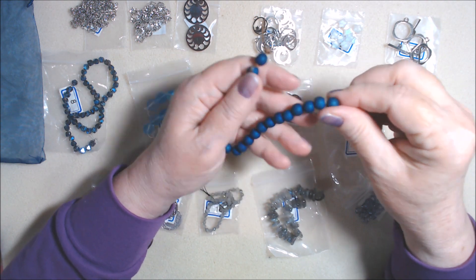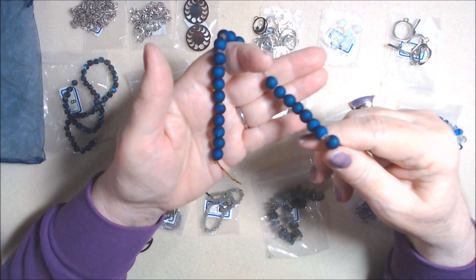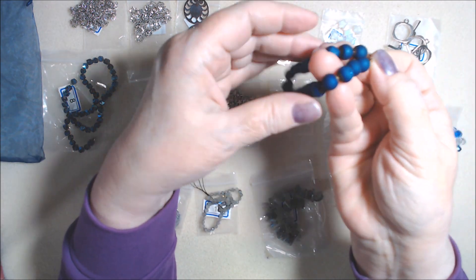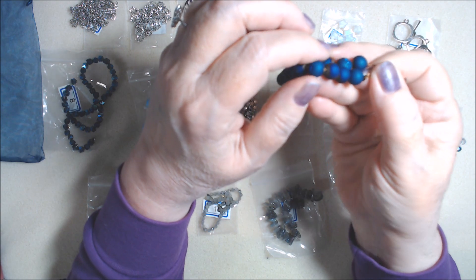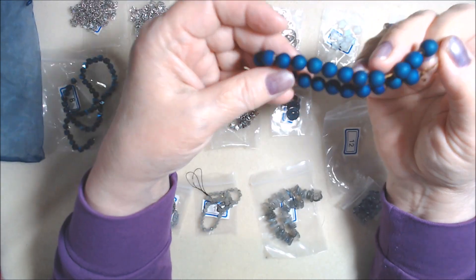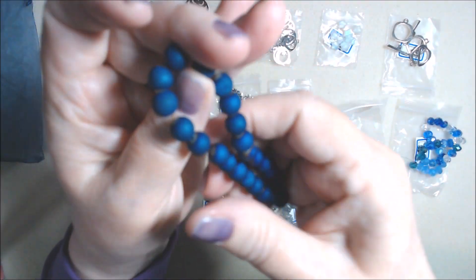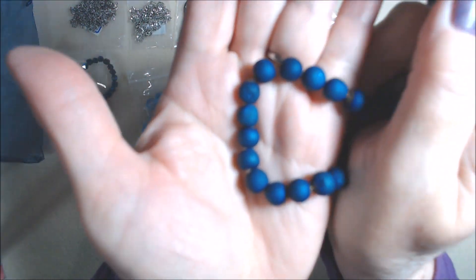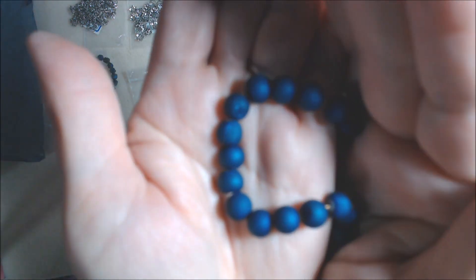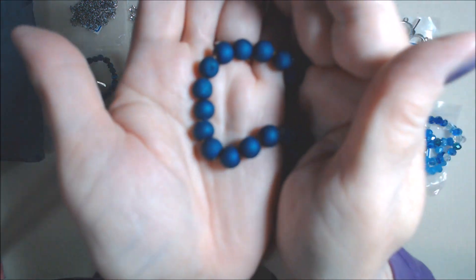Number twelve is approximately a seven and a half inch strand of eight millimeter Druzy agate electroplated beads. Look at the Druzy on that one — gorgeous and sparkly. Druzy puts little holes in the surface, and it has that sparkly look like you get inside a geode, but just touches of it, not everywhere. Let me get it closer so you can see the Druzy right there.